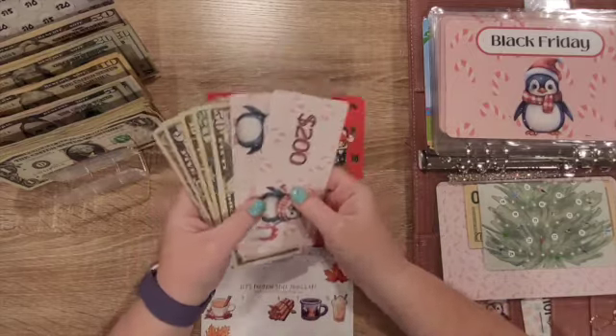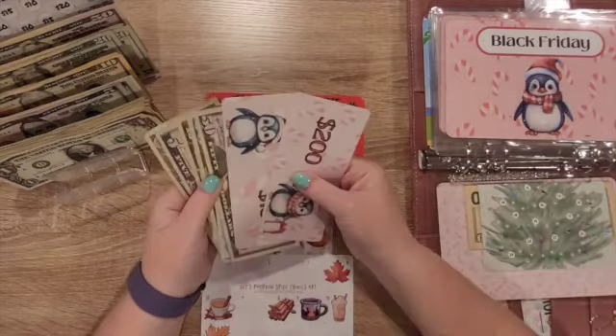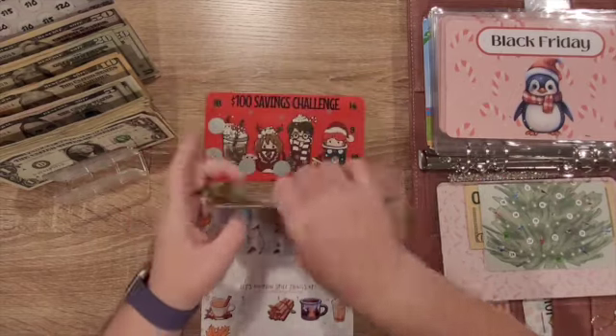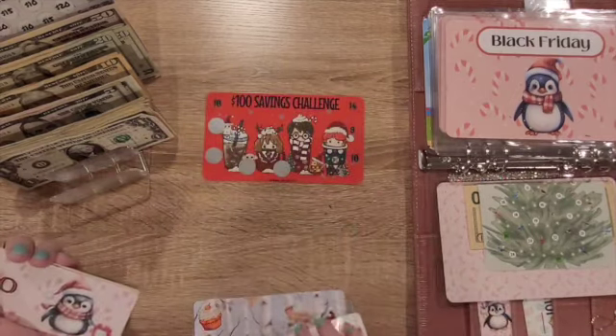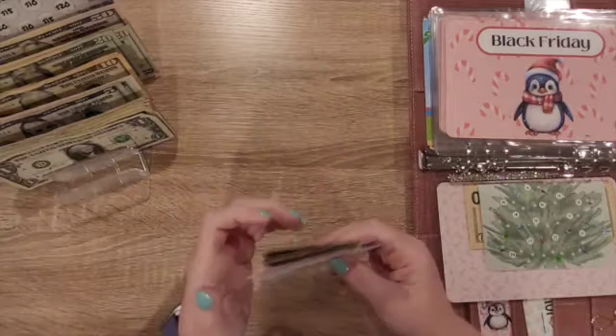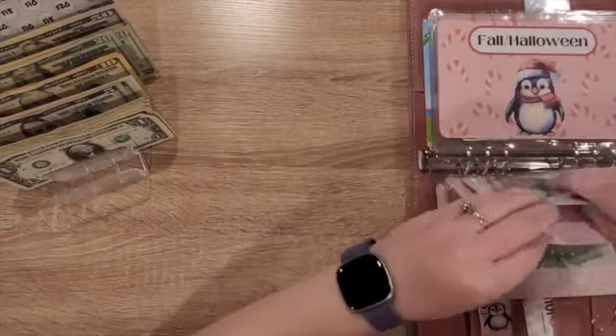I'm going to cash in this afterwards — I have prop money up here but I'm going to do this off camera. Some of this needs to go back to the bank because I don't need it until November. So we've put enough in there for fall and Halloween.